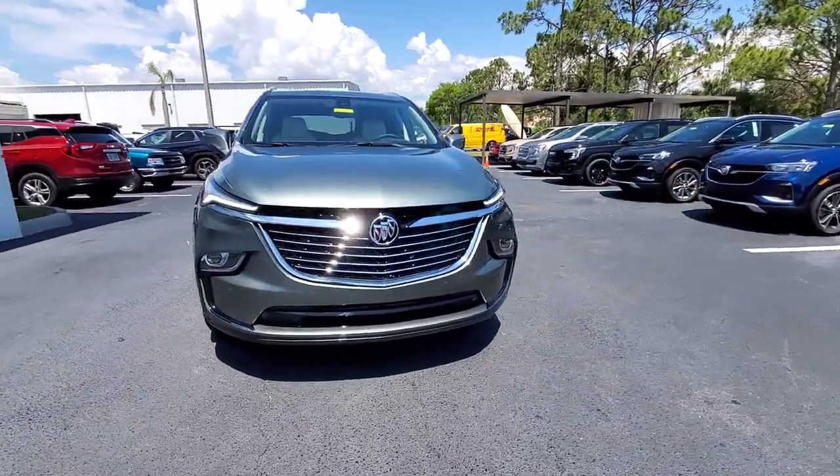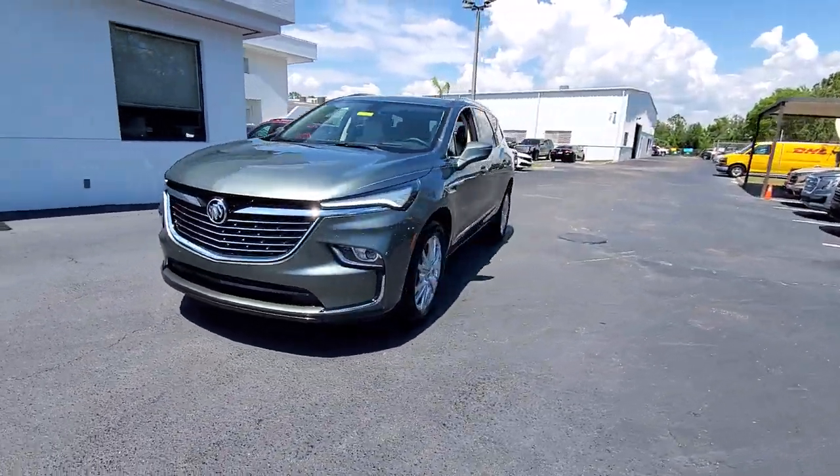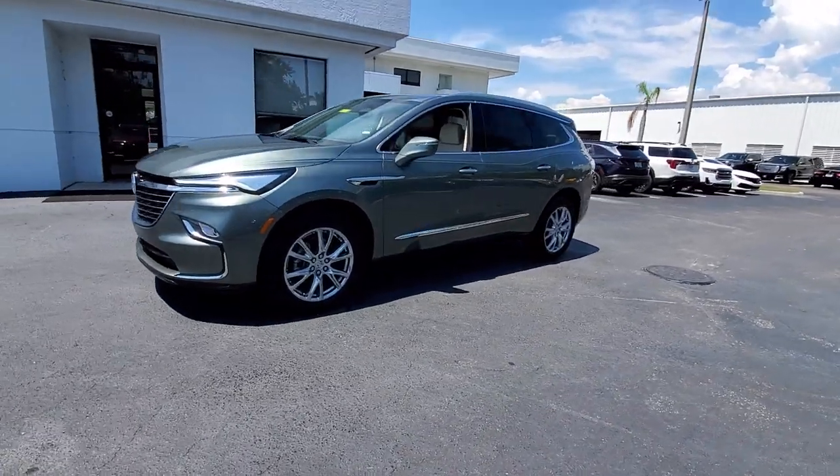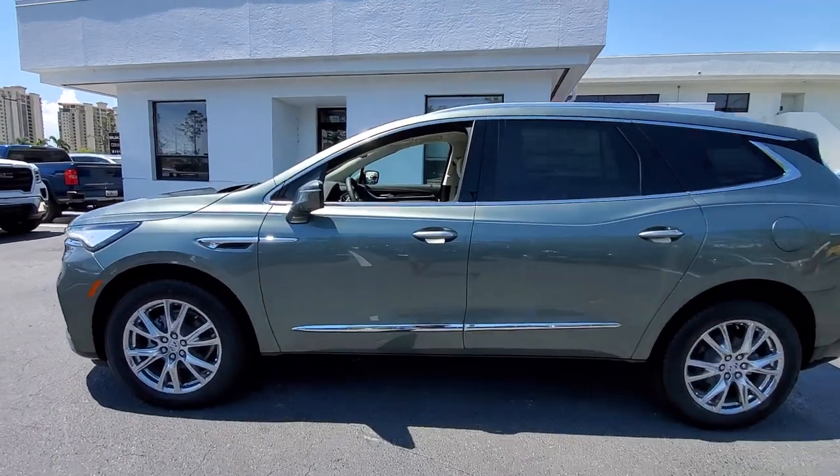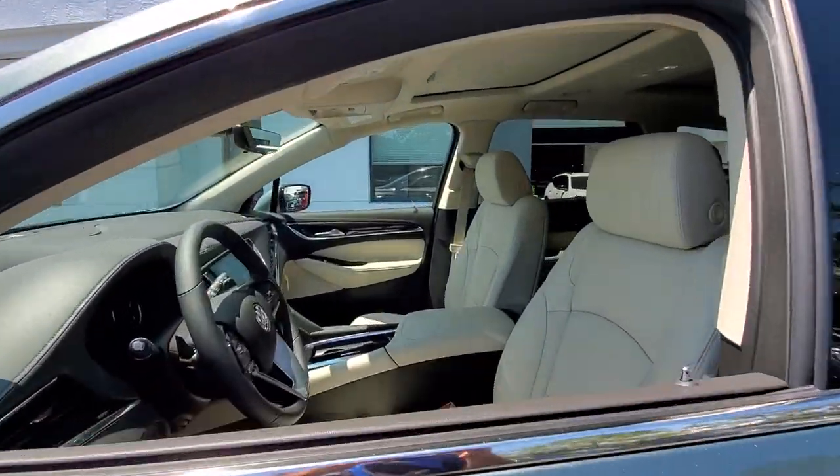Picture yourself in the 2023 Buick Enclave. The midsize Enclave delivers safety, luxury, responsive performance, and the latest in creature comforts, all with the can-do attitude of an SUV.